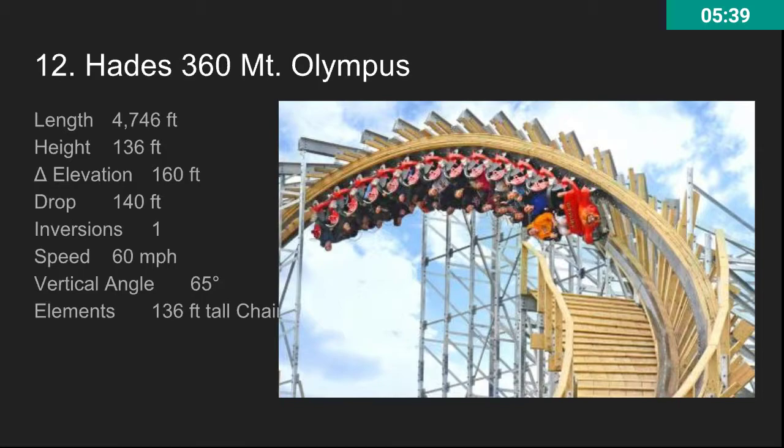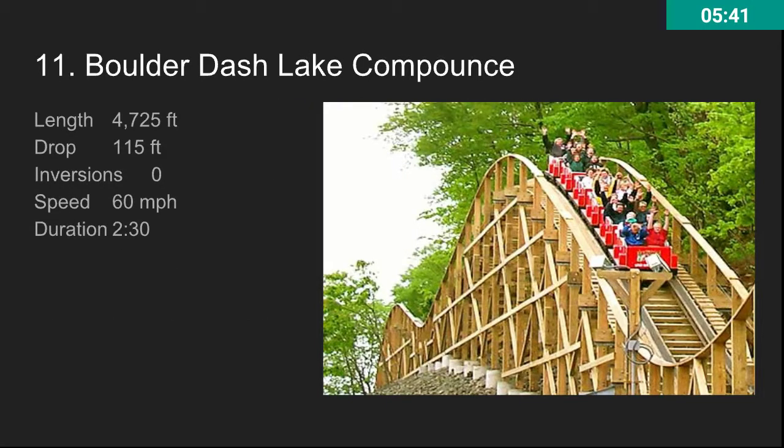At number 11, we have Boulder Dash at Lake Compounce. This is an awesome ride — really fast, and it really relies on the terrain. If this coaster were just placed on flat land, not as many people would like it. But the terrain interaction makes it a lot more fun. It gets really close to the trees. It's better than Beast at least, and it's just a really awesome terrain coaster. But not a number one wooden roller coaster.